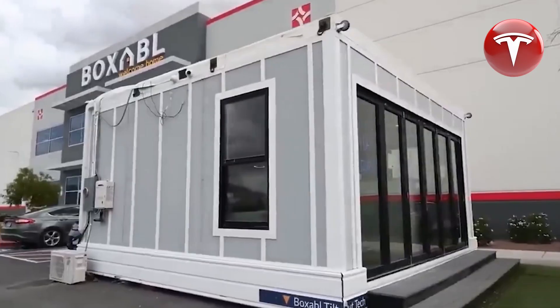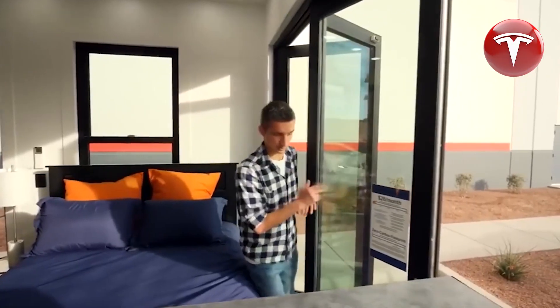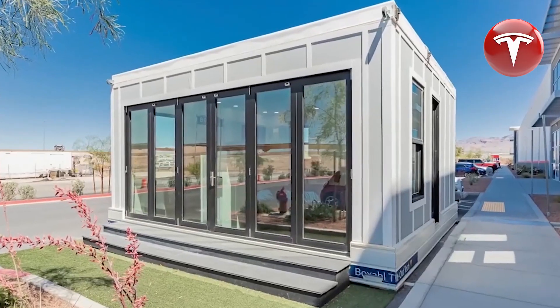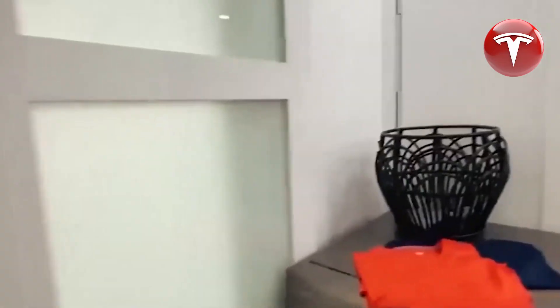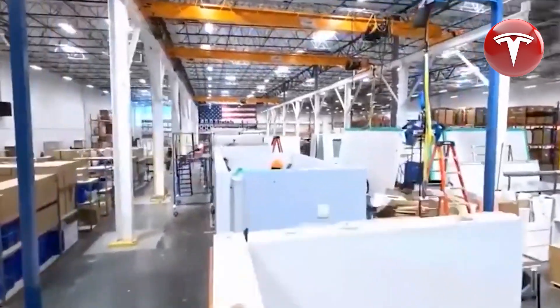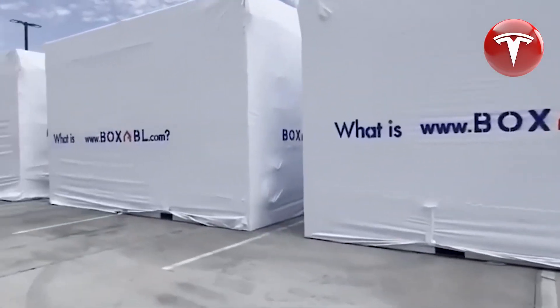Tesla homes are constructed in factories, folded, and then shipped. The house is constructed primarily from steel, concrete, and EPS foam, with a hardwood exterior. Extensive prototyping led to the selection of materials that do not compromise durability. The walls, floors, and roofs consist of laminated panels, allowing them to be transported on highways.